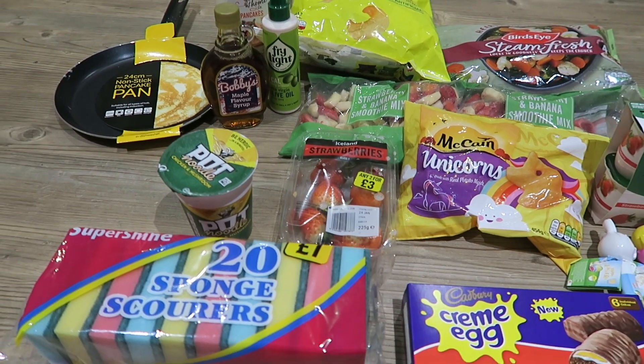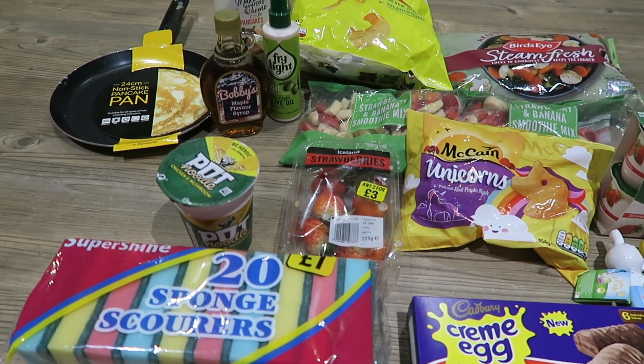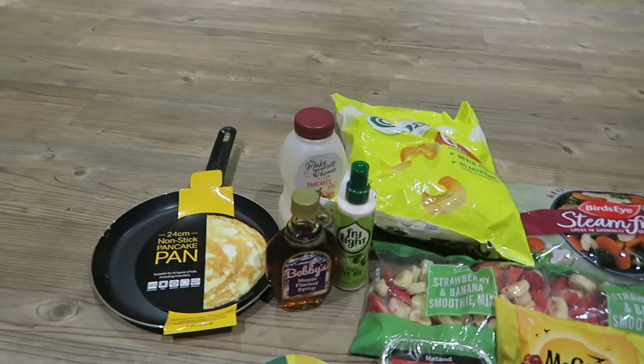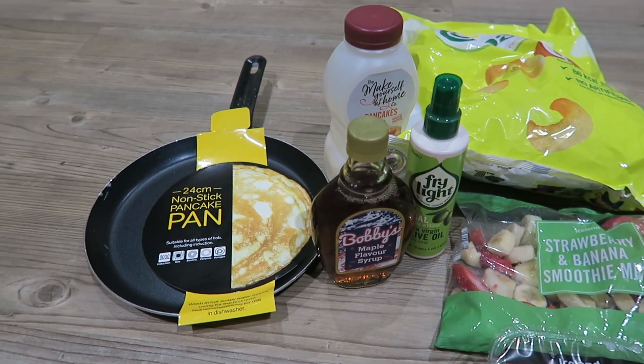I thought I'd just show you everything I've got. It's not really a big shop — it's an extra shop where I just picked up a few bits. They've actually got a deal on at the moment which was what attracted me to it; they were doing a pancake day special deal.